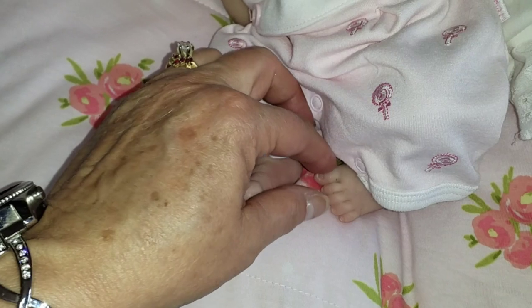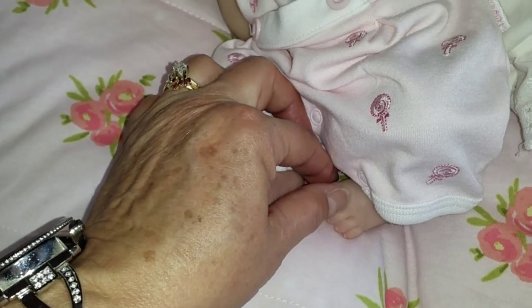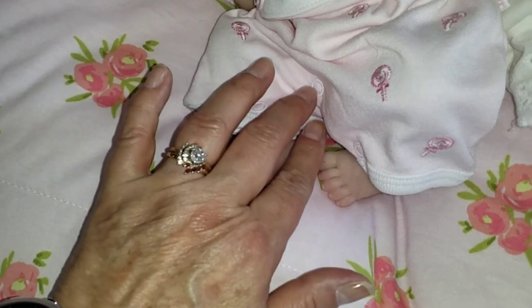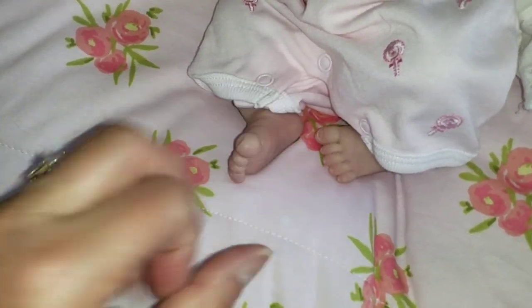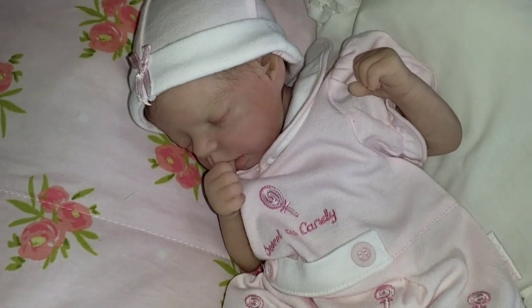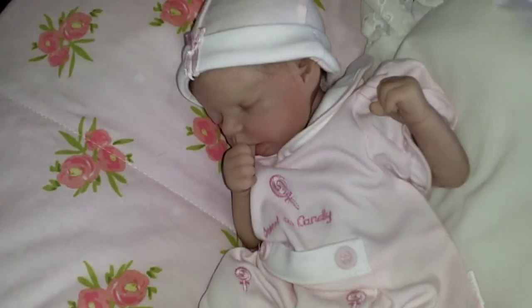What you got on your toe, baby? She's got toe lint. Toe jam. So thank you Erin for showing us your toe jam and your little pastel pink.